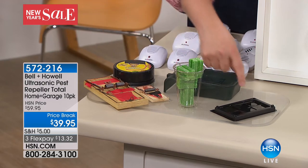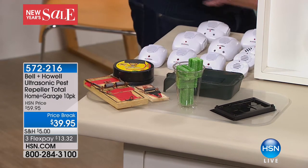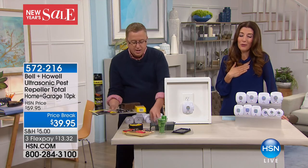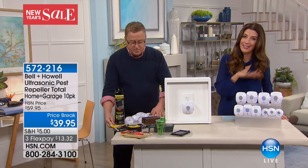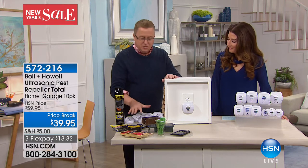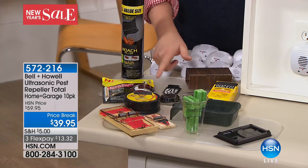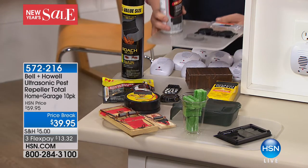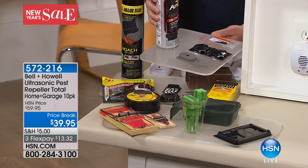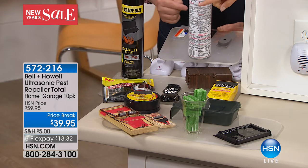The old options include big traps where you end up with a dead rat to dispose of, or actual rat poison — it looks like a Tinker Toy, something kids, dogs, or cats could get hold of. There are mouse traps and sticky traps. With ultrasonic, it does not kill the animal — it just sends them away. You don't have to buy poisons. Think about how much money you spent in 2017 on sprays, roach tablets, and ant traps.